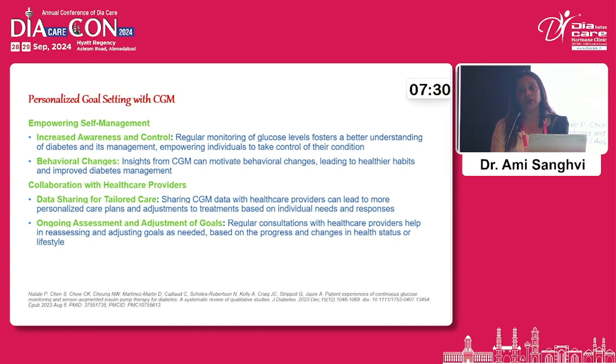When real-time CGM data is shared with the doctor — and there are applications for this — the doctor can help the patient immediately to modify dosages, and the treatment offered is better.